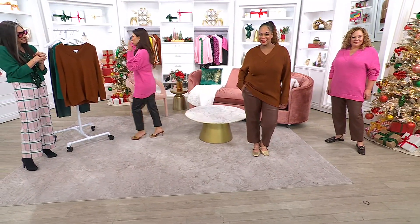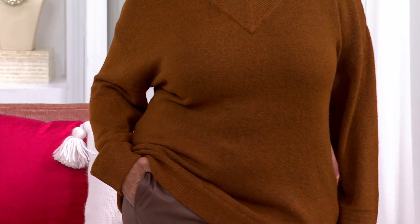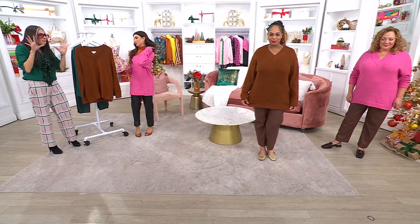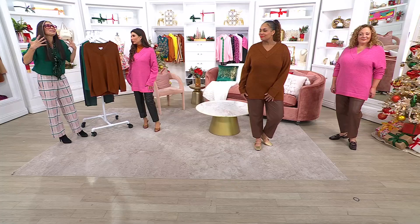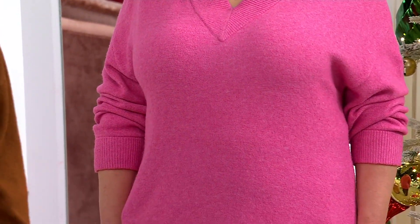It's $64.98 and shipping is free. If you're going to give fashion, this is the type of gift to give. These make incredible gifts because you can approximate somebody's size, and even if you go a little bit bigger, they're still going to love it because it's so cozy. You could probably pull your knees over — it's a light, loose knit.